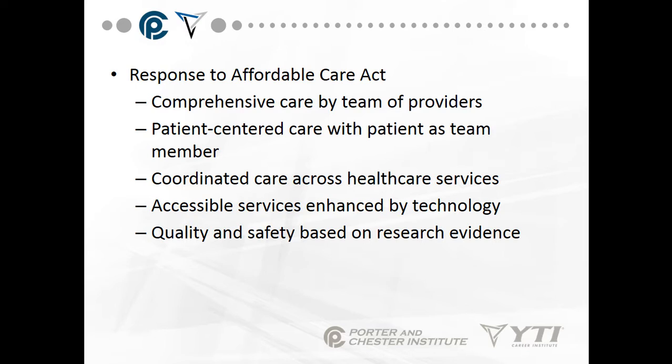Accessible services are enhanced by technology — for example, the patient portal. Instead of having to call and wait 20 minutes on hold, you can go on the patient portal and send a request to your doctor: schedule an appointment, ask if you need lab work, or request a prescription renewal. These things can be done on the patient portal, but you cannot do any emergency care there — call 911 or go to the emergency room for that.